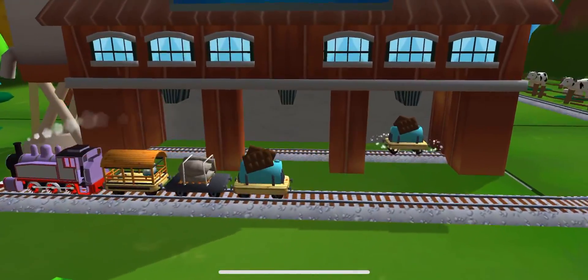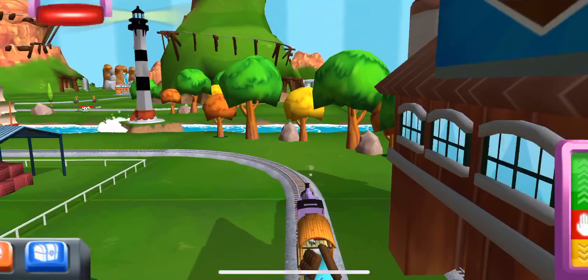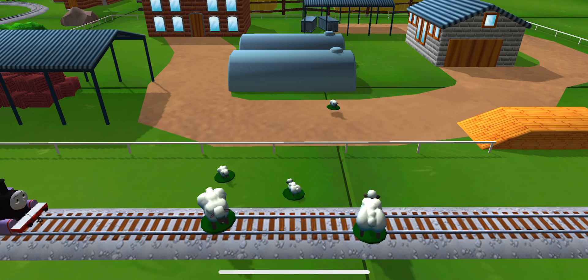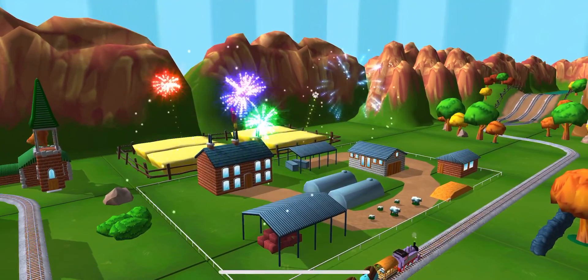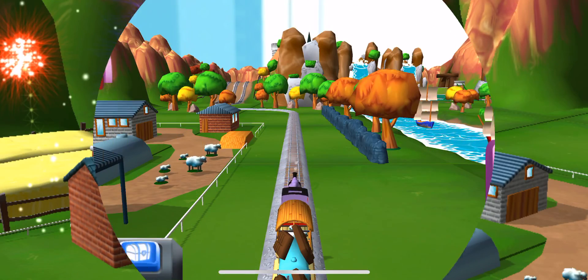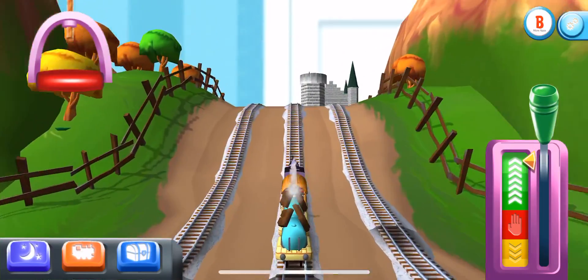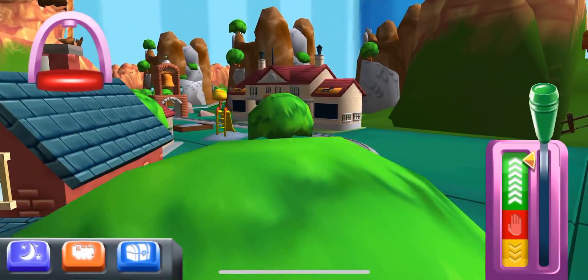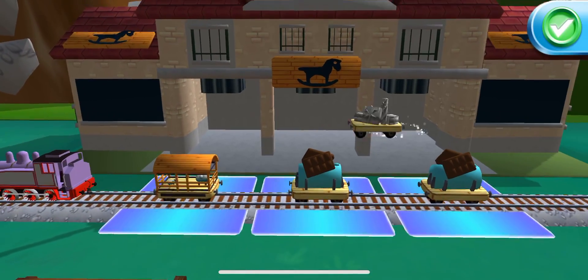A new wagon? Your engine would love to pull that. Bubbling boilers — some sheep have wandered off from the farm. Can you help by dragging them back? That's the way. Your engine loves your train set. The engines love that — we're almost at the town square. A new wagon — your engine would love to pull that. That's the way.